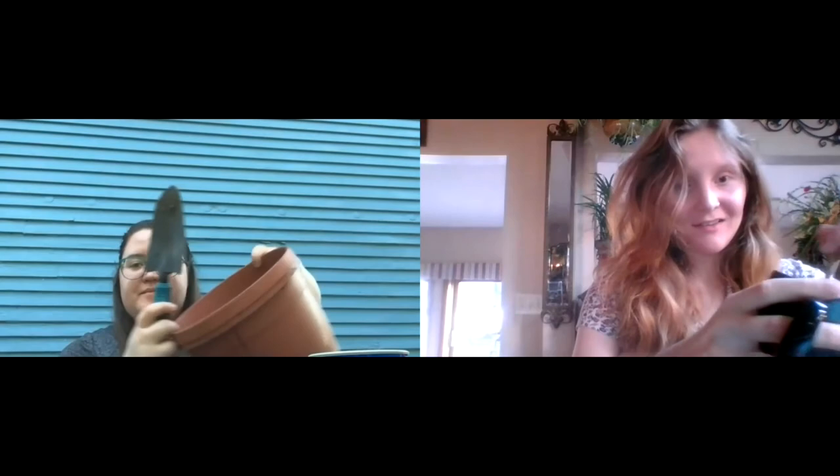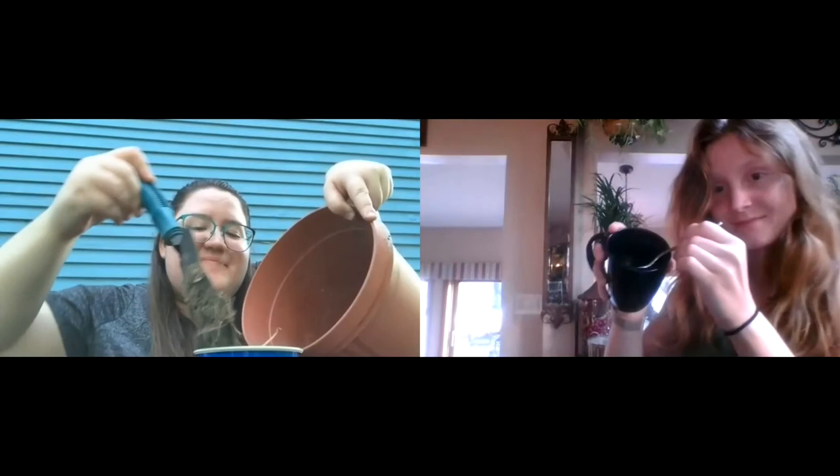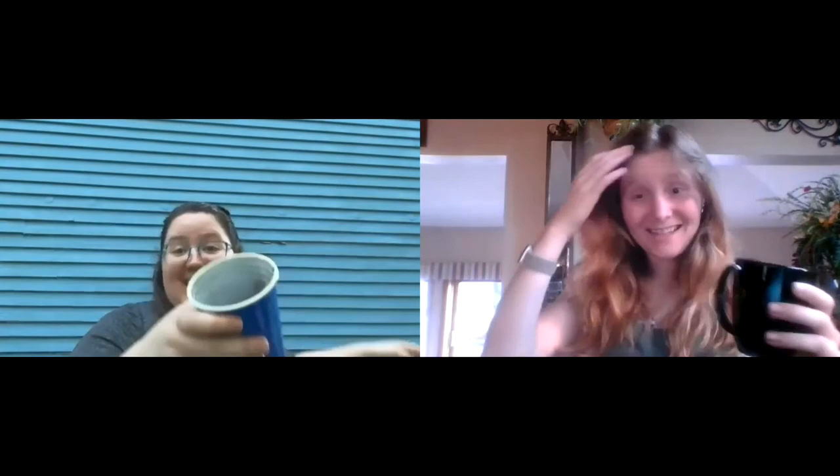First, grab a container for your plant — whether that be a cup, a mug, or a small pot, it doesn't matter as long as it can hold some dirt. Then take some dirt, whether that be potting mix or soil from your backyard, and fill your container about three quarters of the way. It's important to have a lot of soil to support the root system of your plant. Then take a seed or a few seeds — whether flower or vegetable seeds — and pop them into the top of the soil about a half an inch down. Cover your seed or seeds with a little bit more soil.